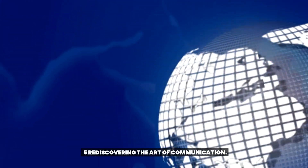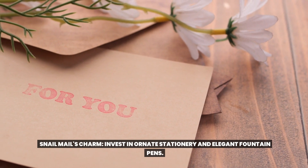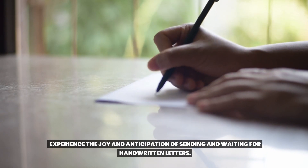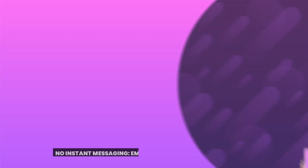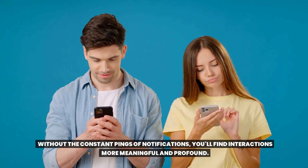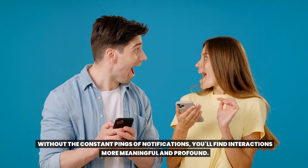Rediscovering the art of communication. Snail mail's charm: invest in ornate stationery and elegant fountain pens, and experience the joy and anticipation of sending and waiting for handwritten letters. No instant messaging — embrace face-to-face conversations. Without the constant pings of notifications, you'll find interactions more meaningful and profound.